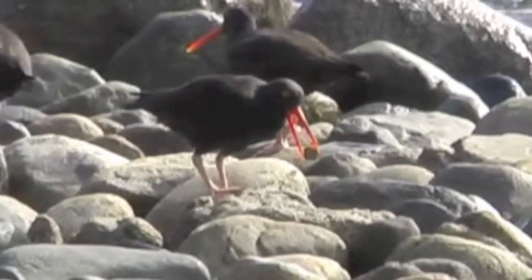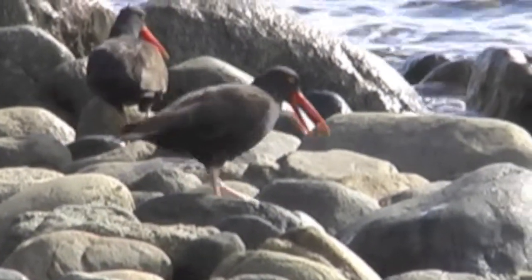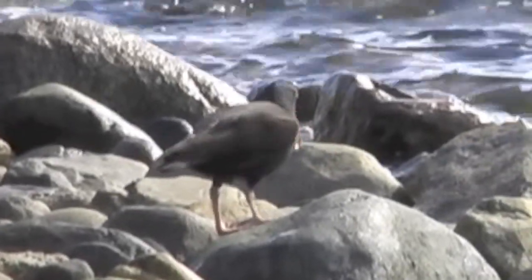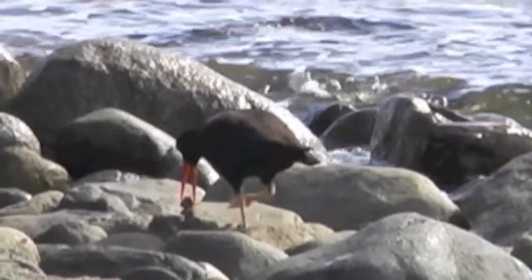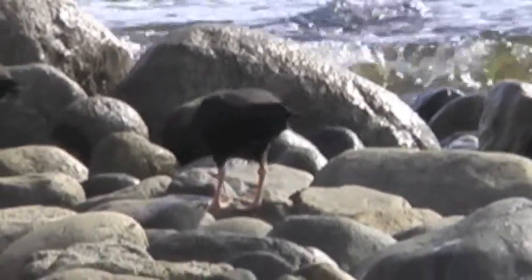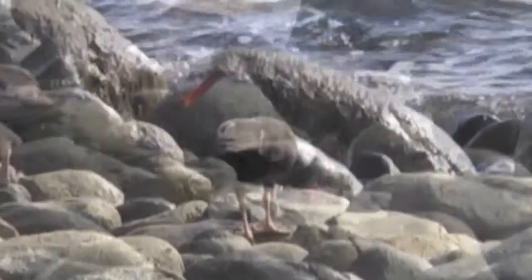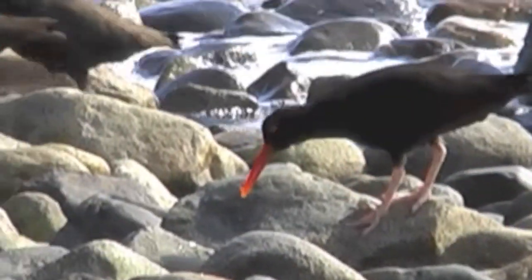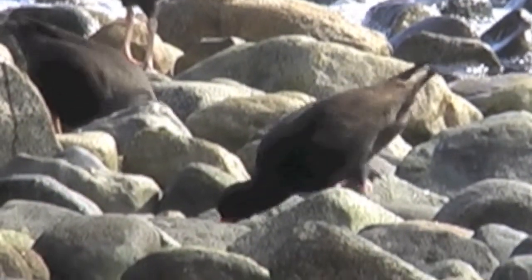Here they are. They've got to find just the right place to open up these little shells. Their feet don't look too well adapted for around these big rocks and the hollows in between, but they managed to do it.